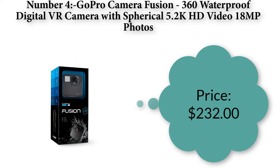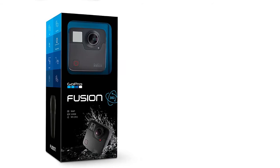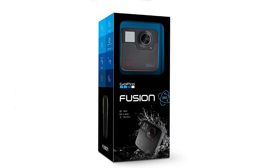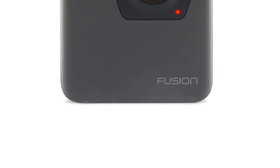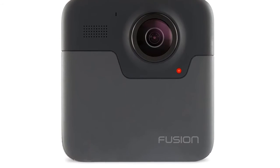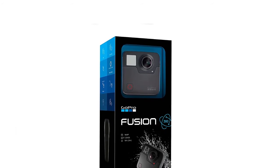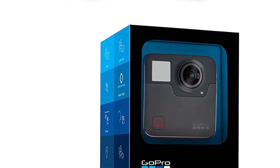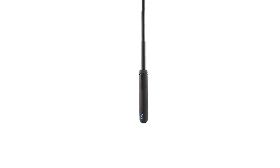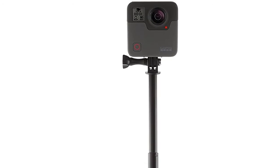Number four: GoPro Fusion 360 — Waterproof digital VR camera with spherical 5.2K HD video and 18 MP photos. Price: $232.00. Capture incredible 5.2K videos and 18 MP photos of everything around you by shooting in every direction at once. OverCapture lets you turn 5.2K spherical videos into traditional 1080p videos from any angle right on your phone. Full compatibility with iPhone 6s, iPad Mini 4, and later devices. Transform spherical photos into traditional shots — crop 18 MP spherical photos any way you want to create standard resolution photos that are easier to save and share.